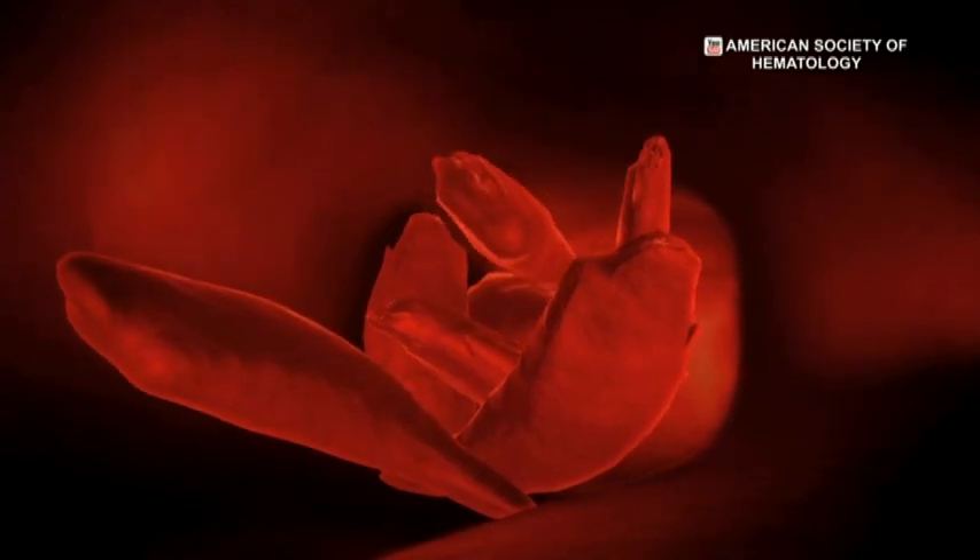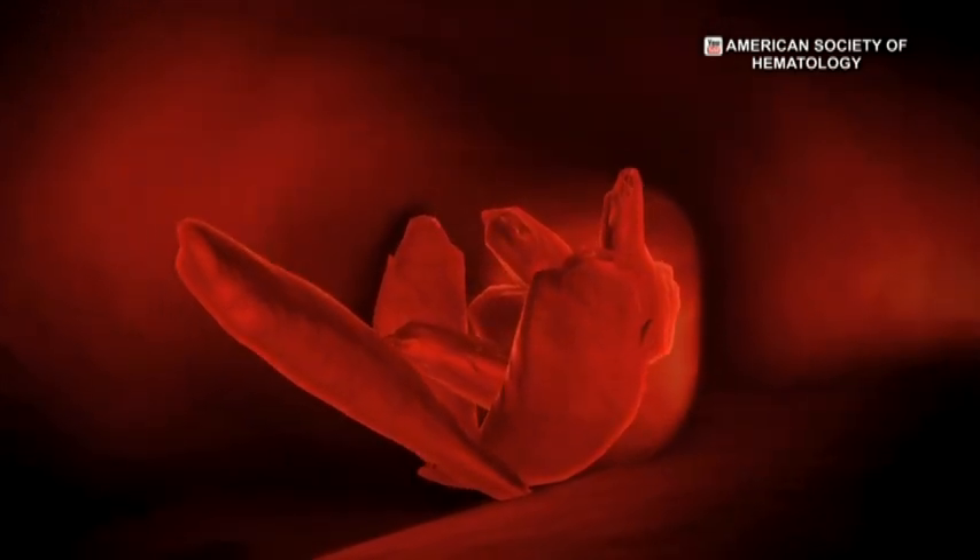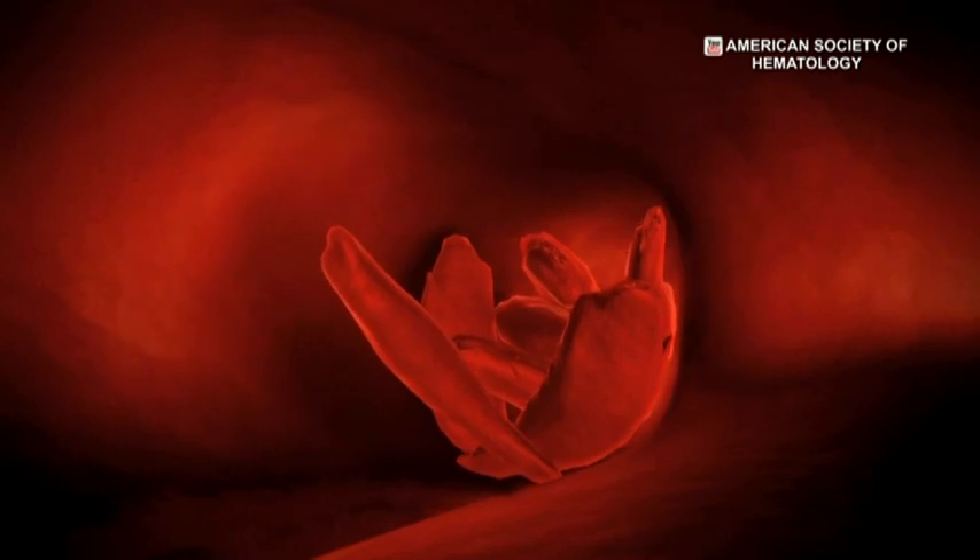That distortion leads to early breakage of the cell. The membrane or covering of the cell becomes more rigid and easily breakable. Not only that, it is sticky to the lining of the blood vessels, so they are more likely to get clogged during blood flow. And this can lead to starvation of oxygen to the tissues.